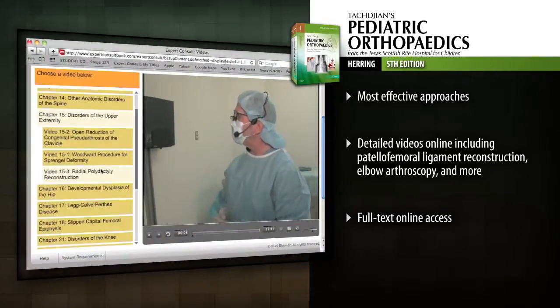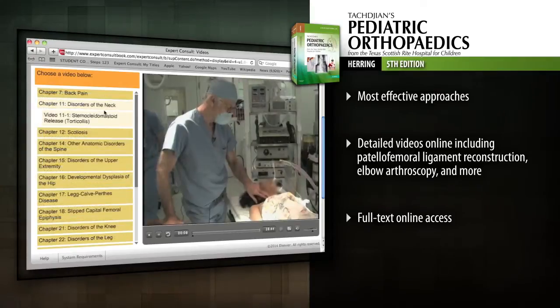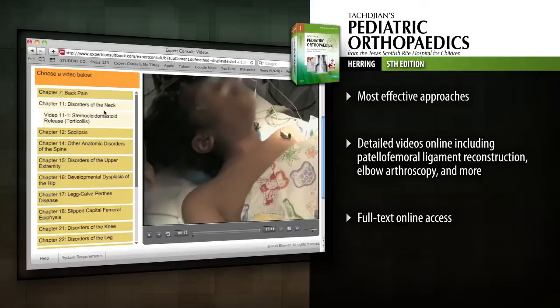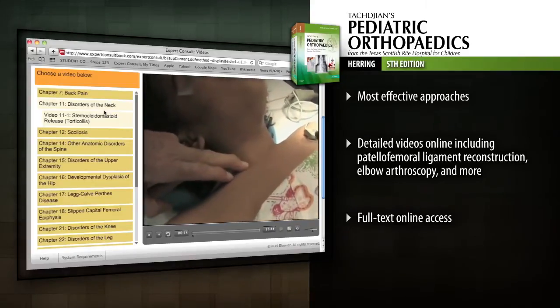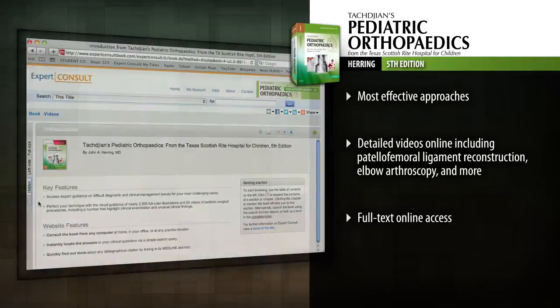See exactly how to proceed step-by-step with instructional videos at Expert Consult demonstrating repair of bilateral dislocated hips, triple arthrodesis for plano valgus foot and more. Access the complete contents online at Expert Consult.